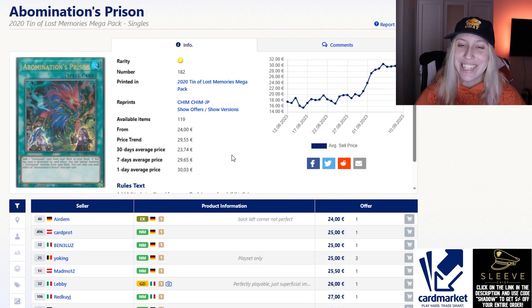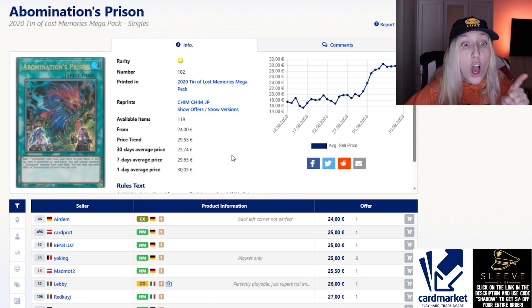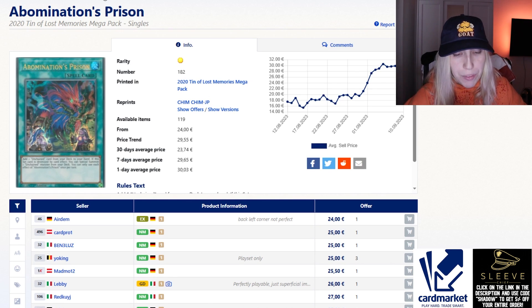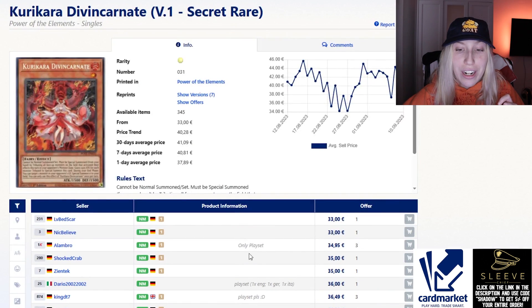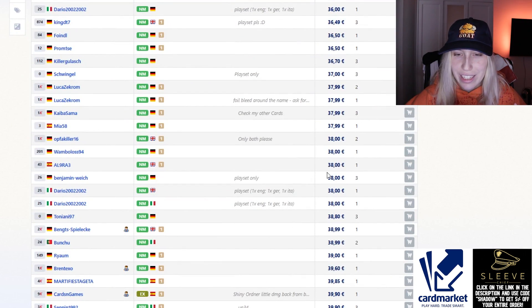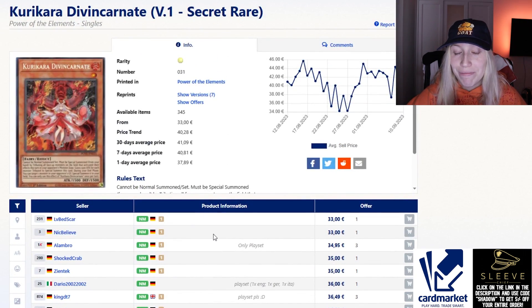If you enjoyed this card market watch, please let me know and also let me know if you have any of your own ideas for cards I should be looking at. Oh — I forgot one card I wanted to talk about: Kurikara Divincarnate, another Power of the Elements card. Look at this — around 40 euros for Kurikara Divincarnate, which used to be seven. That's what I'll leave you with. Like the video if you enjoyed it, comment, subscribe, hit the bell, and I'll see you in the next one — bye!